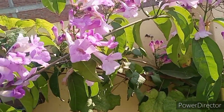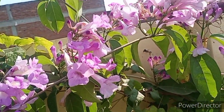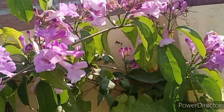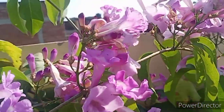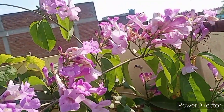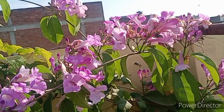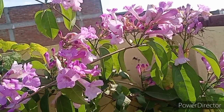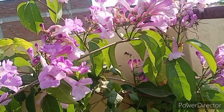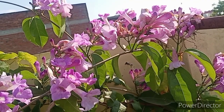If you spray it, you will get good results against pests. This is a very low maintenance plant — you don't need much care or fertilizers. The main requirement is sun; you should put it in a sunny location, whether in the ground or in a pot.